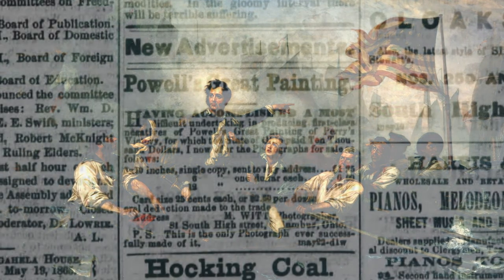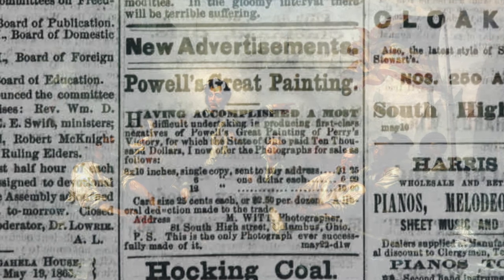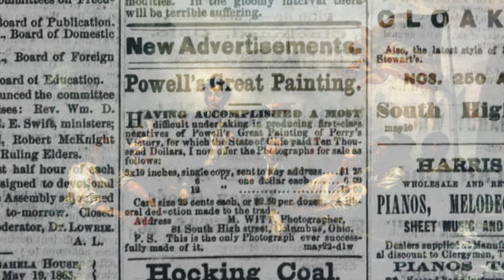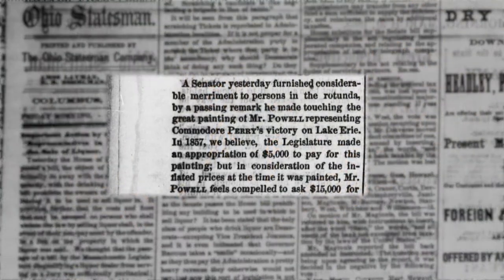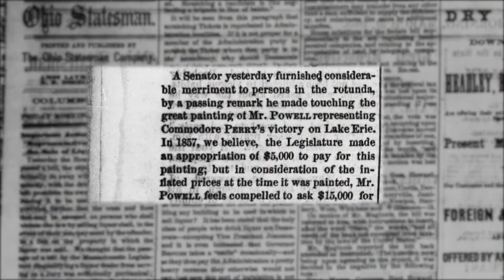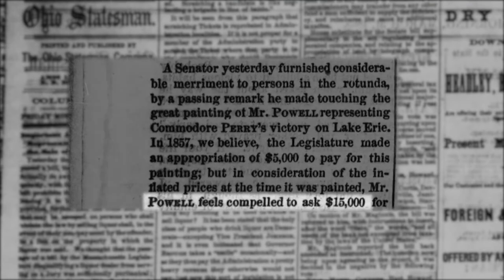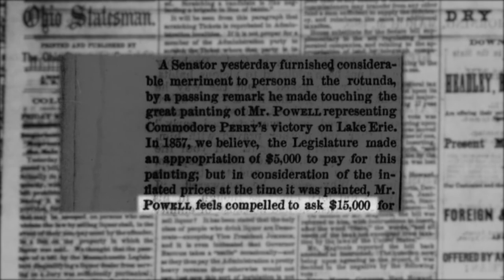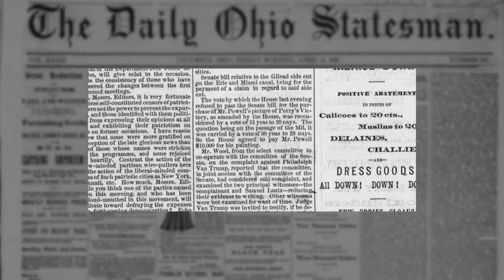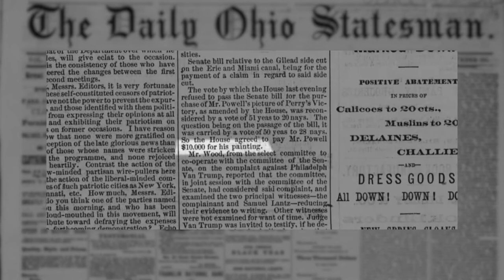When Powell finished this work in the mid-1860s, it was indeed deemed a masterpiece. Powell took the painting on the road to share its glory. He felt that the painting was worth much more than the original price he had agreed to, and he went back to the Ohio legislature and demanded another $10,000 more for it. The legislature balked at this, but after some debate, decided on providing Powell another $5,000, making the total cost of the painting $10,000.